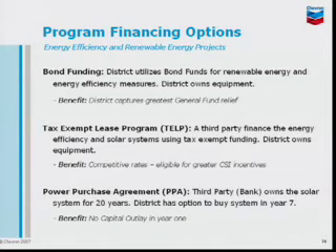There are a few financing options that we also bring to the table as Chevron. One of them is tax assemblies. Obviously the first option, bond funding, is from the district. But we have access to capital to provide tax assemblies, or something called TALP. We can also look into a PPA — a power purchase agreement — to deliver some of these projects, especially renewable energy.